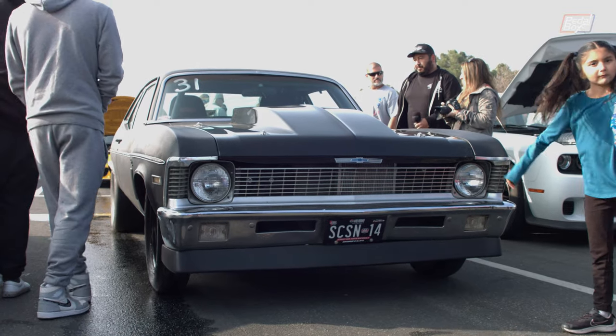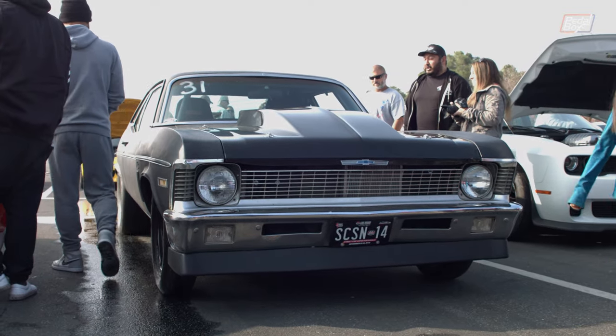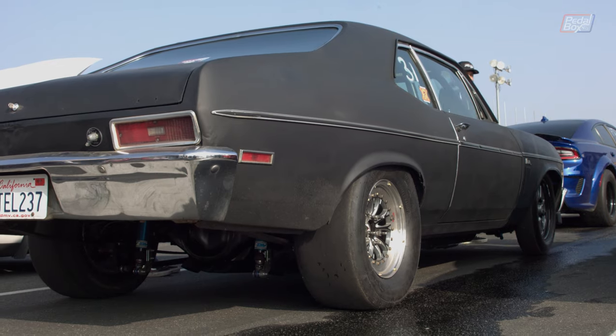Getting ready to stage, this flat black Nova looked like it was ready to put on a show, and it definitely didn't disappoint.